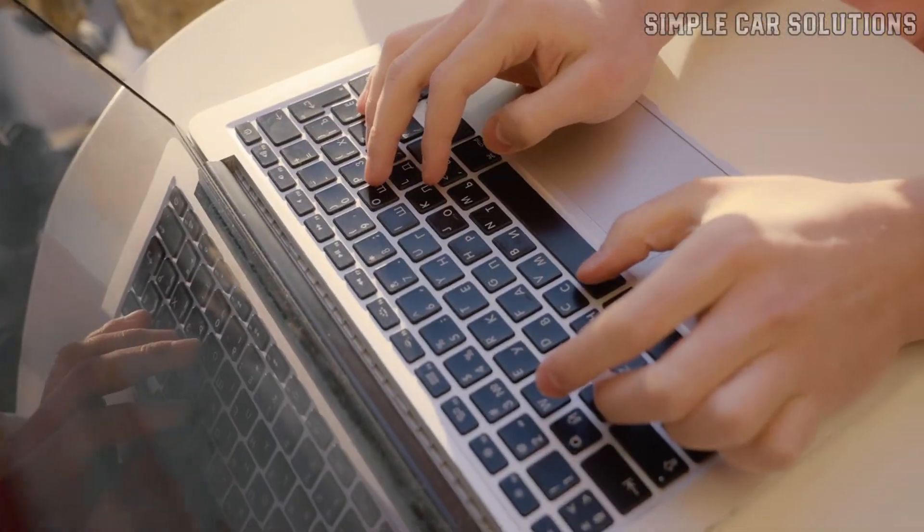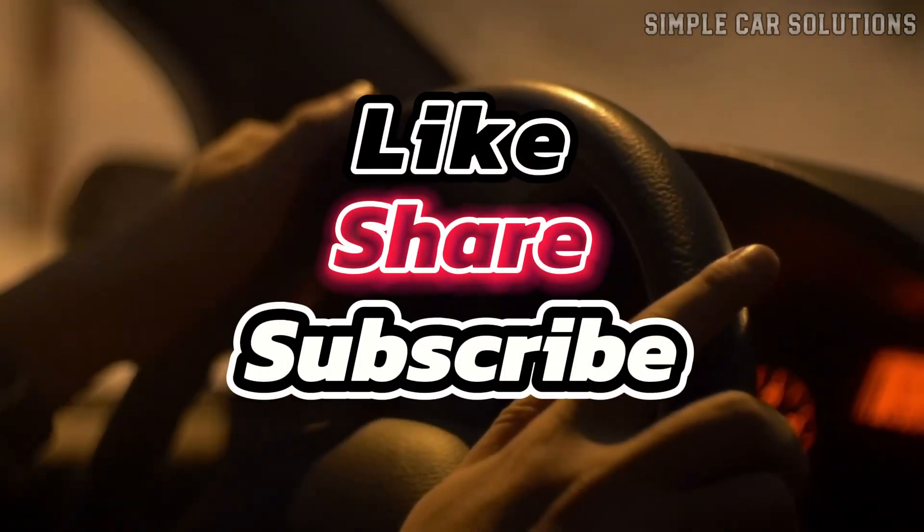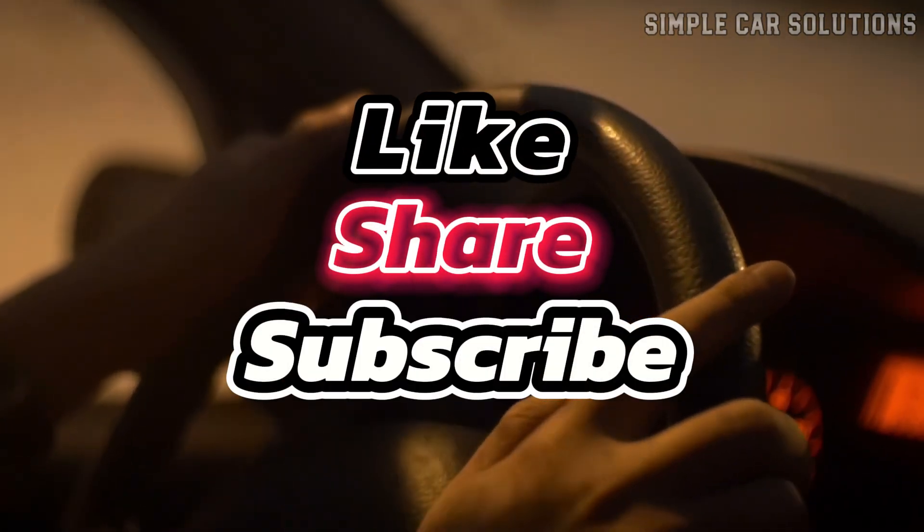So that's it. If you have anything to add, feel free to comment below. If this video was helpful, please give it a like, subscribe to the channel, and have a great day.